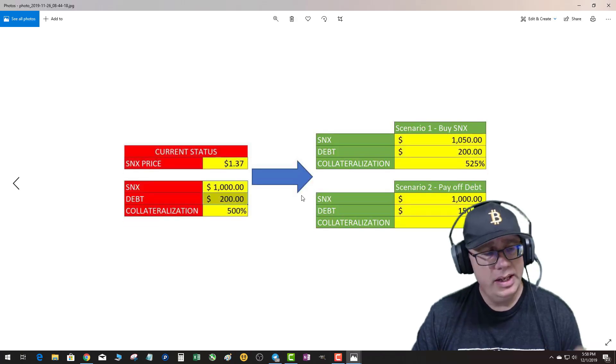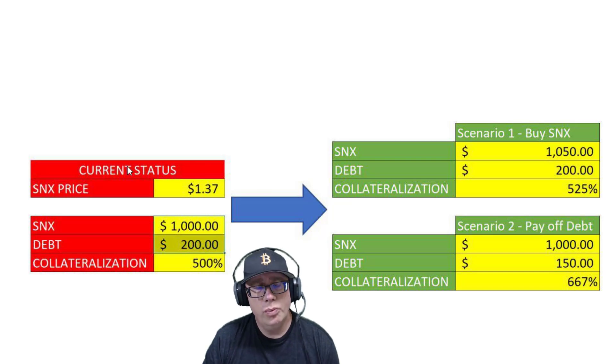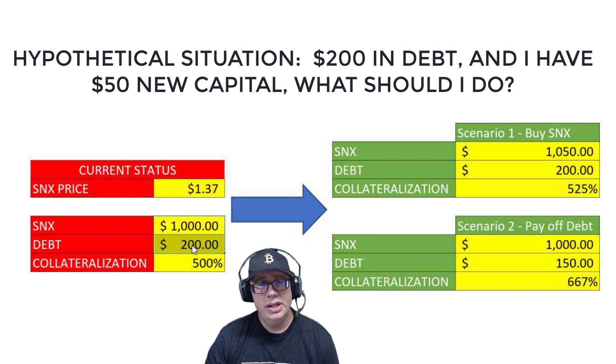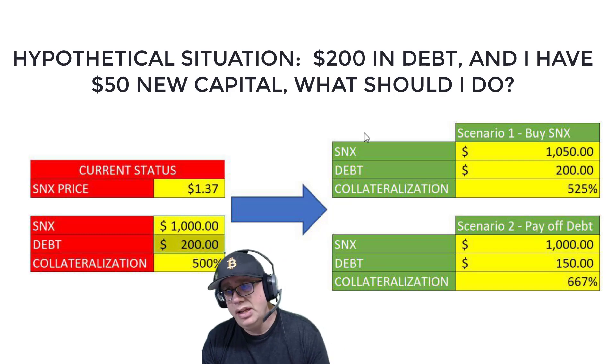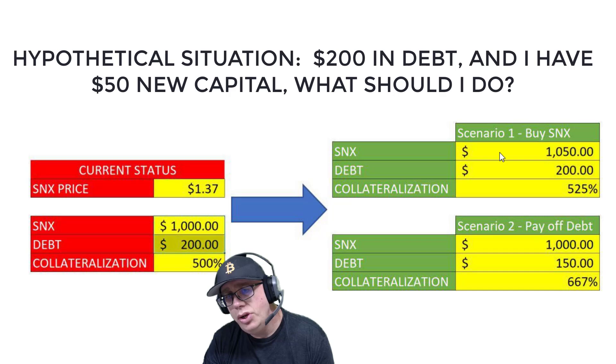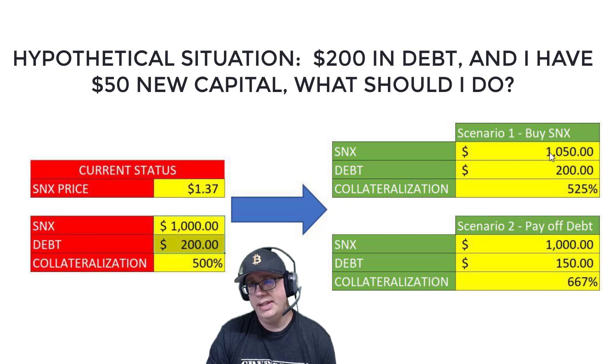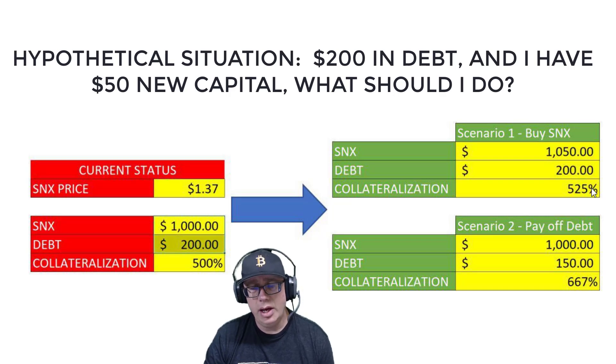Here's my hypothetical situation. The current SNX price is $1.37, I have $1,000 in market value of SNX, and $200 in debt, so my current collateralization level is 500%. In scenario one, I add $50 of new SNX, and based on the math my collateralization level goes to 525%.